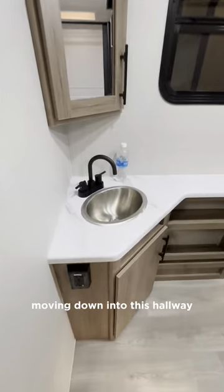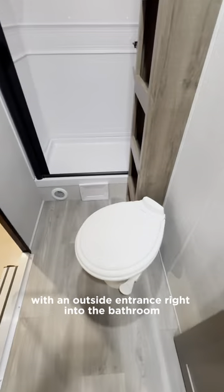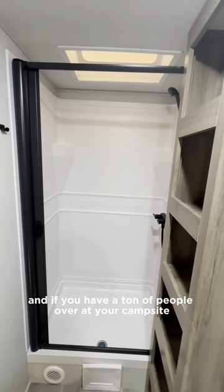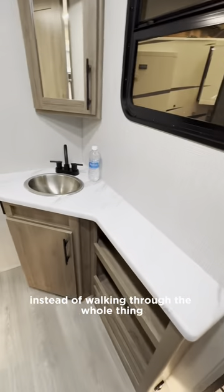Moving down into this hallway, behind a pocket door you have your bathroom with an outside entrance right into the bathroom. I love this because it's easily accessible — if you have a ton of people over at your campsite and you don't want them walking through your whole camper, they can just go into the bathroom instead.